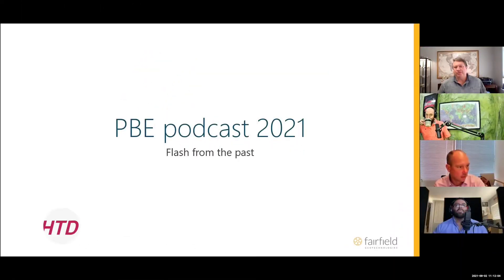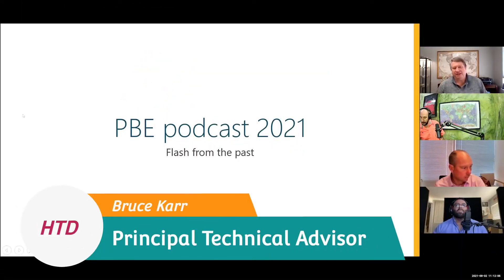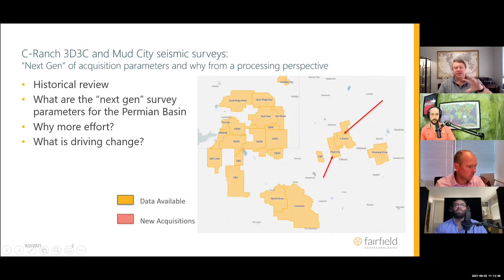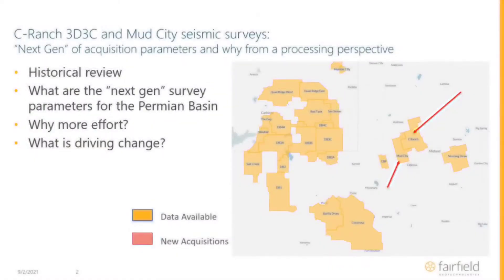Two years ago we started this whole mission — we had this idea, we designed it, we talked about all the cool stuff that was going to happen. This is connecting it to the past but it's really talking about the next generation of acquisition and processing. We mentioned things like the 3D3C, the mud city — it's about 500 square miles of data when it's all said and done. Those are all shoots that you guys actually have.